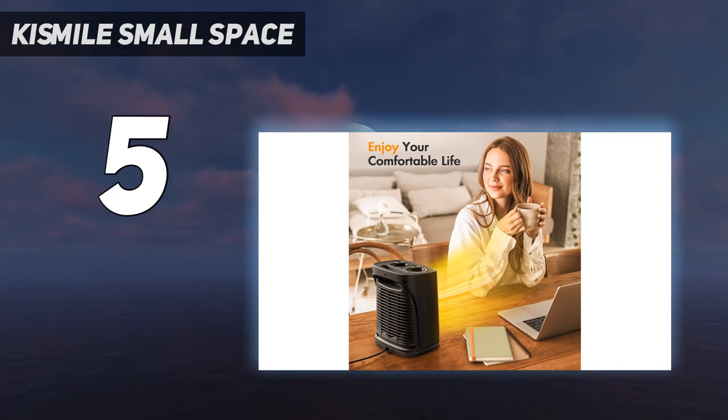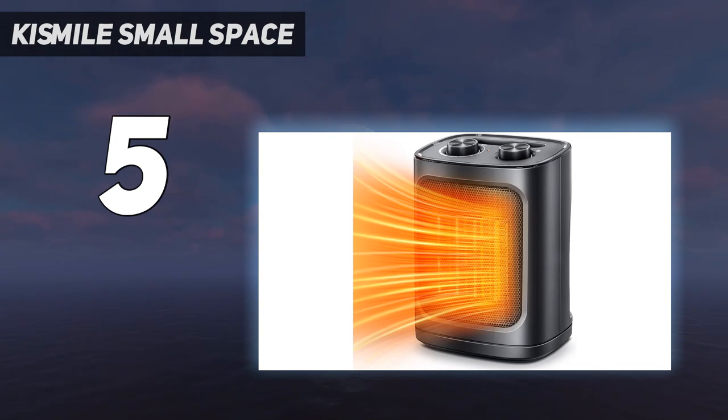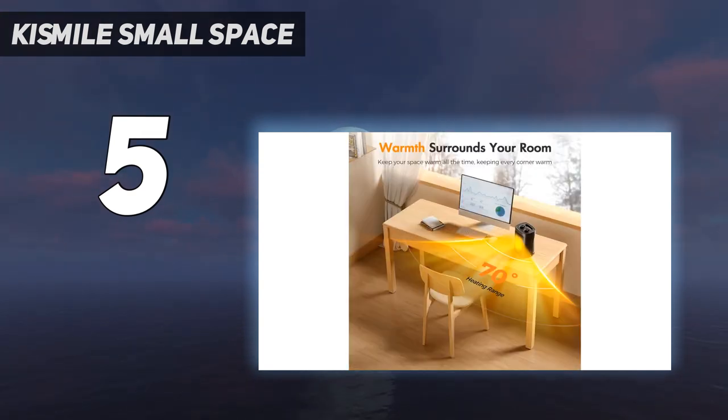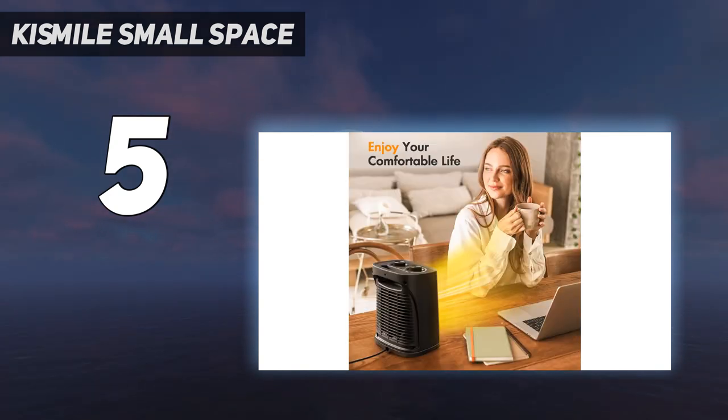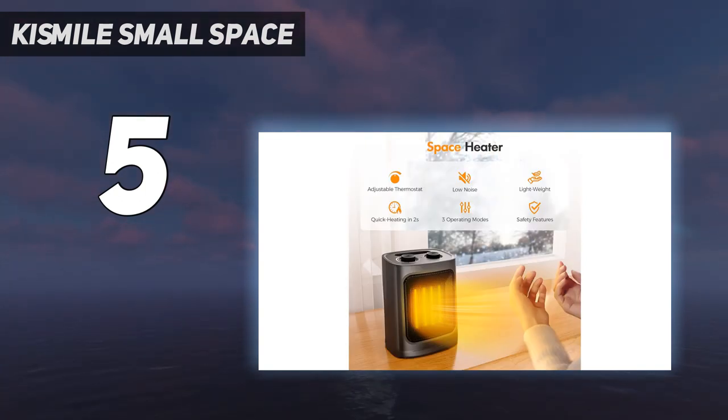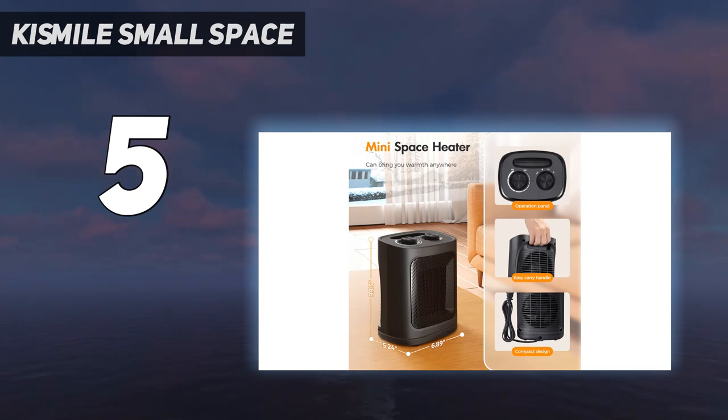One of the dials lets you choose among three settings: high heat at 1500 watts, low heat, and fan only — which is helpful on warm days. The other dial lets you set the power level of each of those three settings from minimum to maximum. While testing in the lab, we measured it at 67.7 decibels on high, louder than a normal conversation but similar to white noise, the highest noise rating of all units on this list. However, we were impressed by how effectively this ETL-tested space heater warmed us up and how easily it shut off with just a little push.